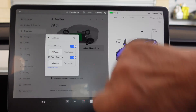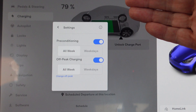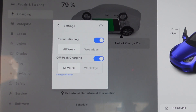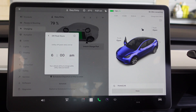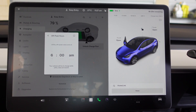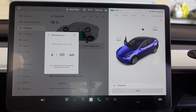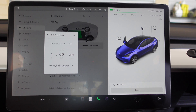Under settings, you've got whether you want preconditioning and to use off-peak charging. Now obviously during the daytime there's not much in the way of off-peak. For me, it ends at 4 a.m., so my off-peak rates are 11 p.m. to 4 a.m.